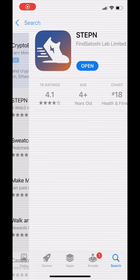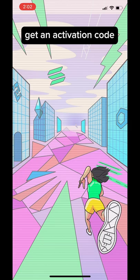I make $40 to $50 per day for going on a walk. Here's how you can too. First, download the Stepin app and sign up for an account.